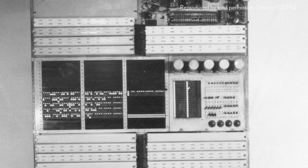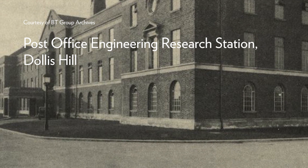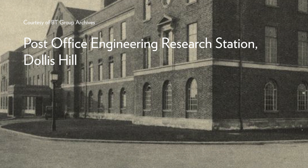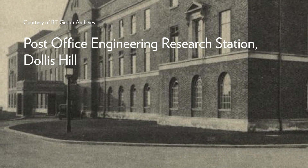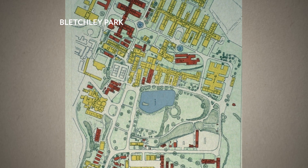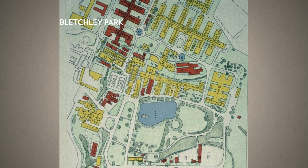Flowers continued to work on the design at Dollis Hill, and in June of 1944, the Colossus Mark II — also called Colossus II because the machines were numbered — was delivered, and that again speeded up the process. Dollis Hill continued to build Colossus machines right through till the end of the war in 1945, by which point 10 machines had been delivered to Bletchley Park, and an 11th machine was under construction, but because the war ended, that one was never delivered.